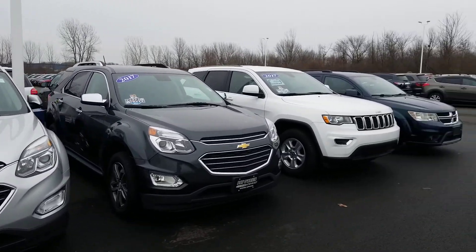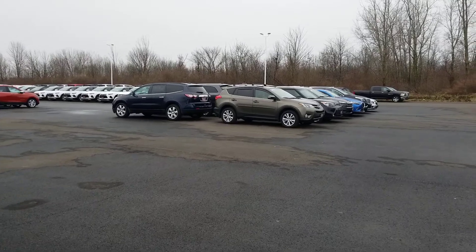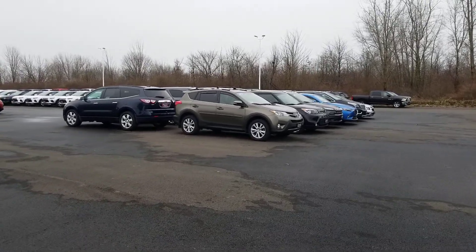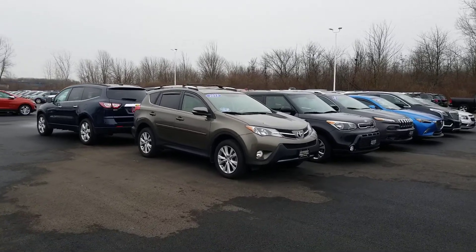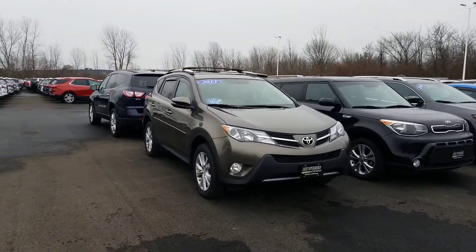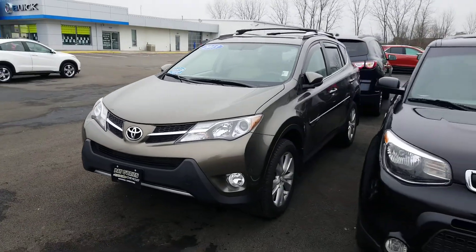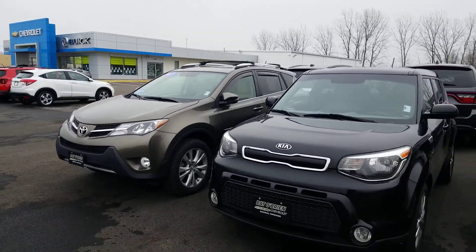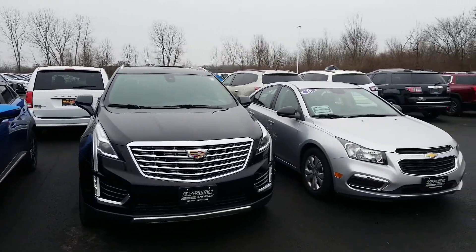Obviously, it would take me about an hour to go over everything out here and show you every car individually. So if something pops out at you, give me a buzz, let me know. If you're looking for something in particular, I probably have it. This is one of my favorites right here — this Toyota RAV4. Leather sunroof, super low miles, perfect shape. Doesn't get any better than this.